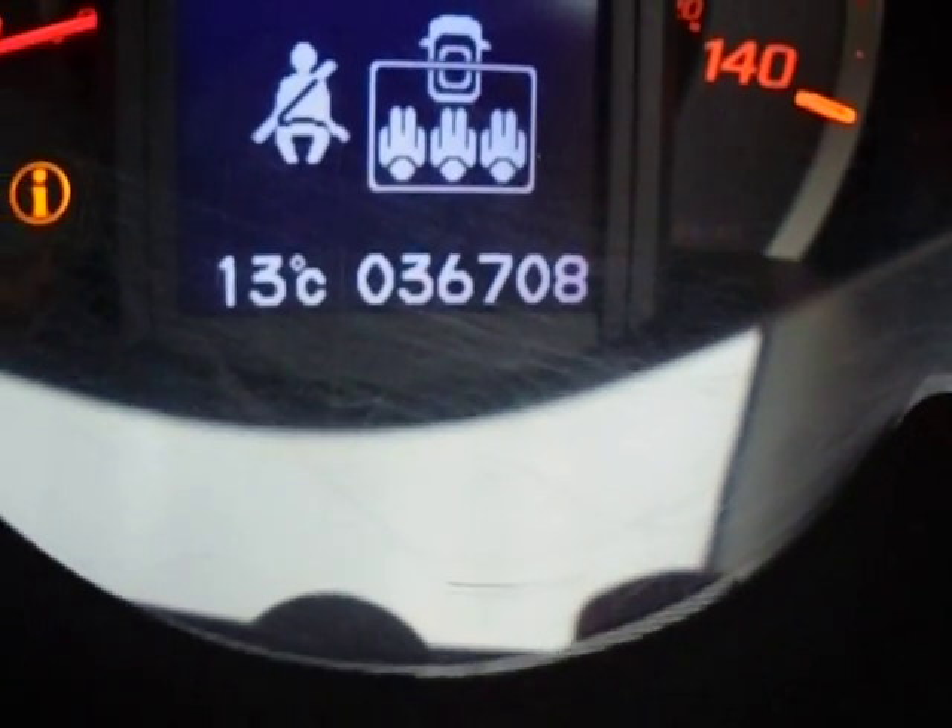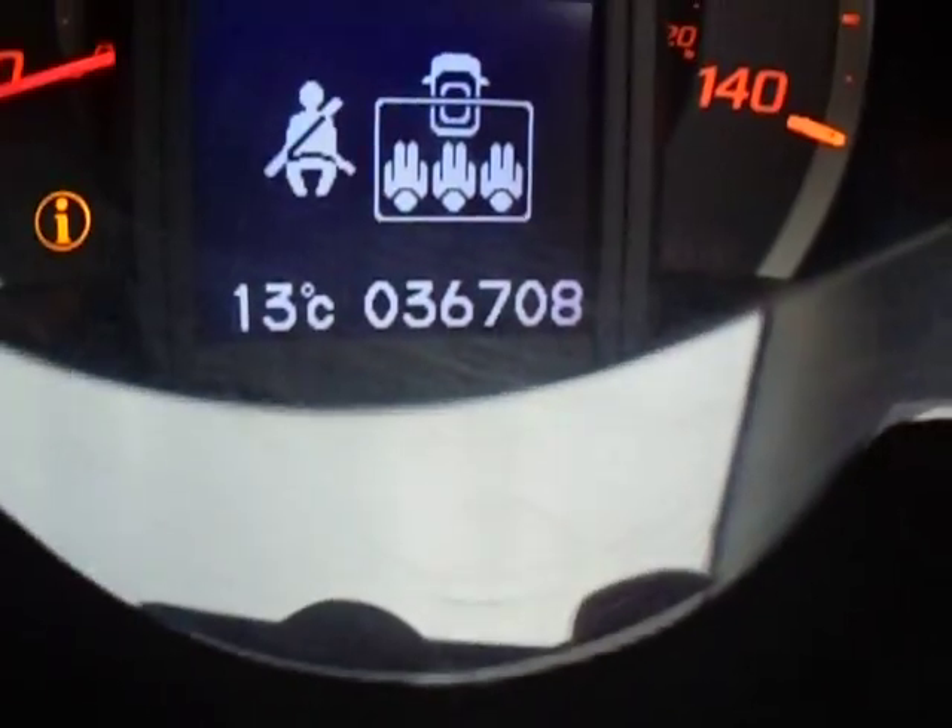If I push that button you will see this vehicle has only done 36,708 miles — absolutely nothing at all.